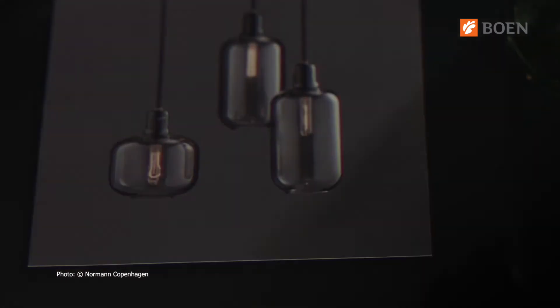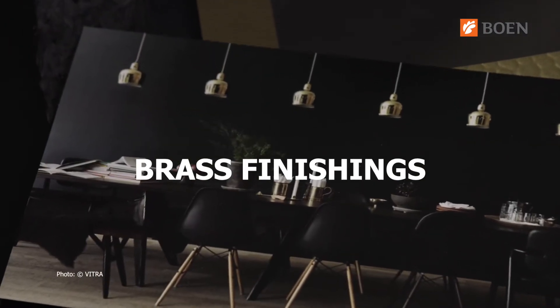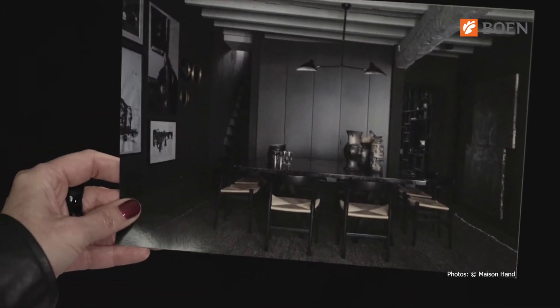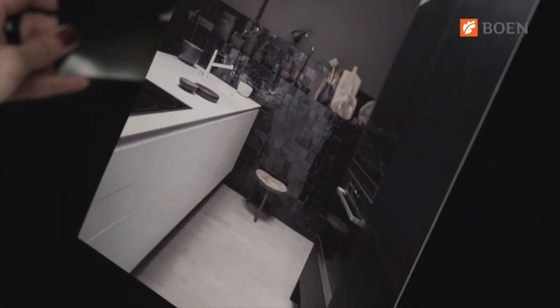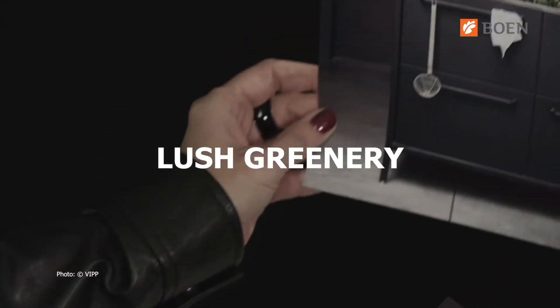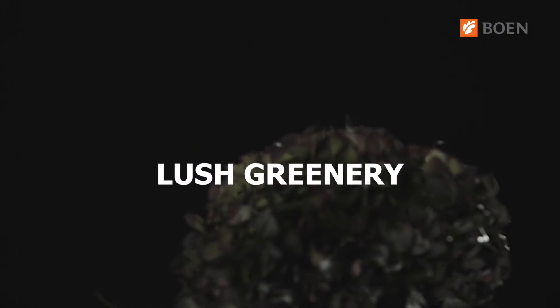As for 2017, black is no longer combined with copper — brass finishings are taking over when we talk metal effects. If you like black but prefer a warmer approach, natural wood on frames and flooring can be a great combination. Lush greenery in terracotta planters, and blots of dark green and dark blue, are an interesting add-on too.